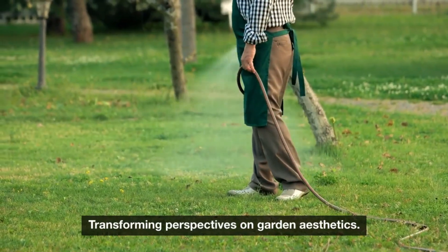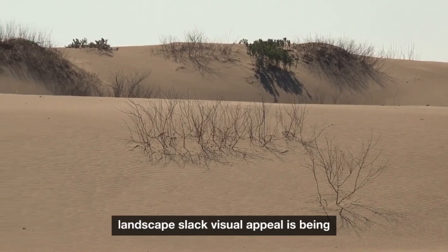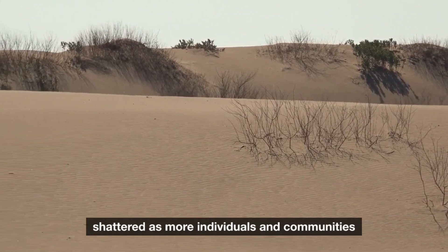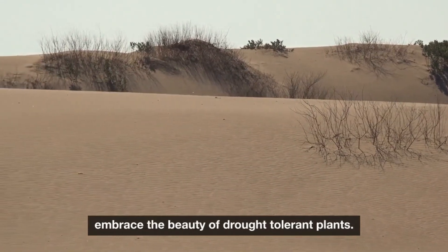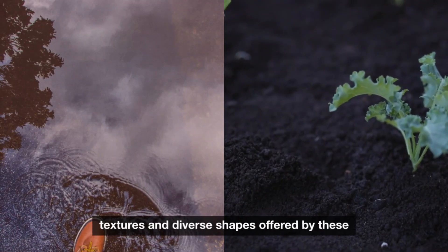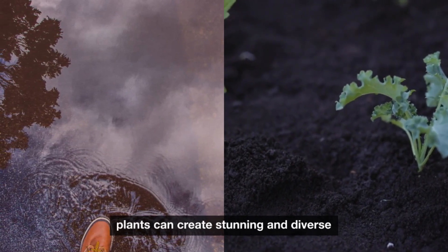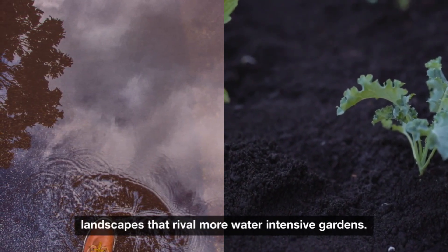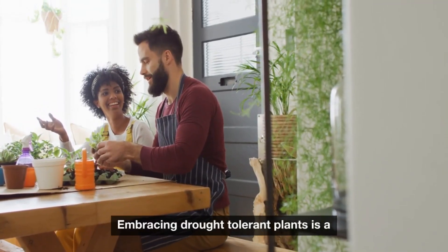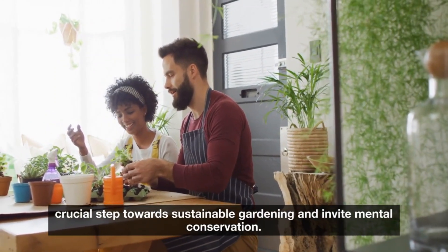The misconception that water-saving landscapes lack visual appeal is being shattered as more individuals and communities embrace the beauty of drought-tolerant plants. The vibrant colors, unique textures, and diverse shapes offered by these plants can create stunning and diverse landscapes that rival more water-intensive gardens. Embracing drought-tolerant plants is a crucial step towards sustainable gardening and environmental conservation.